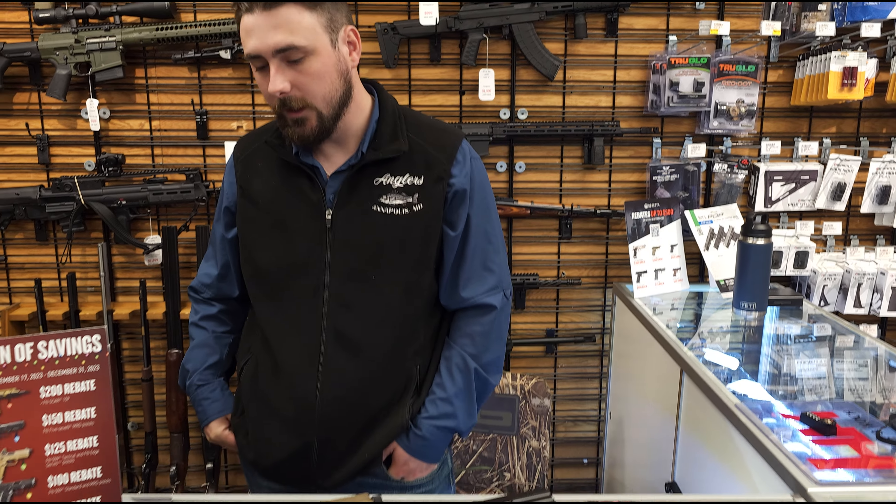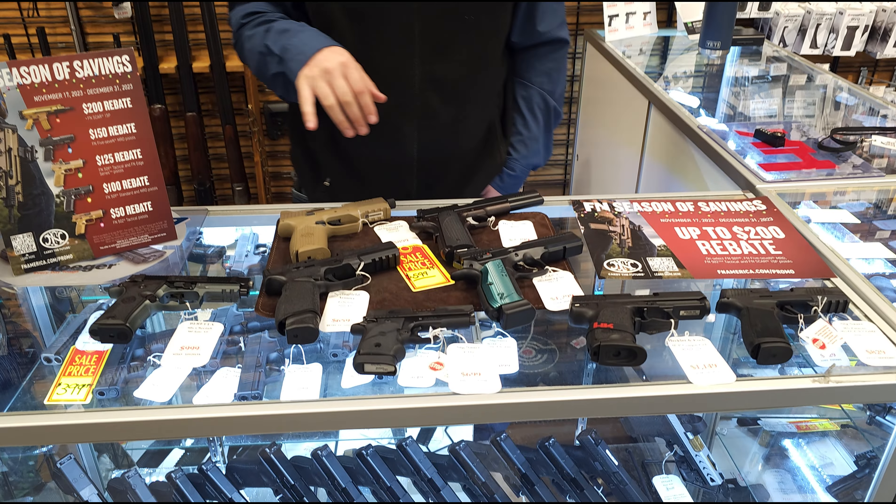What's up guys? Cody with Angler's Gun Center here bringing you a gun and ammo inventory update for this week. So kicking it off, we got some really cool stuff out here guys.